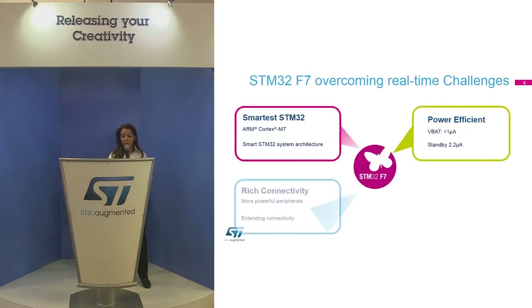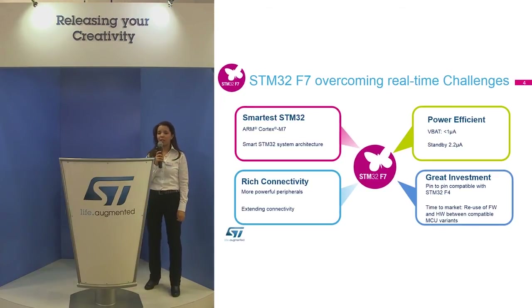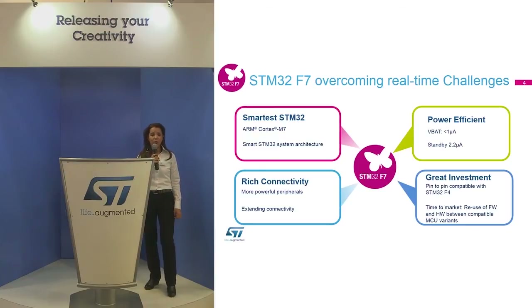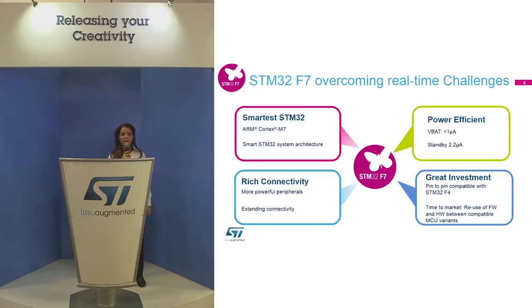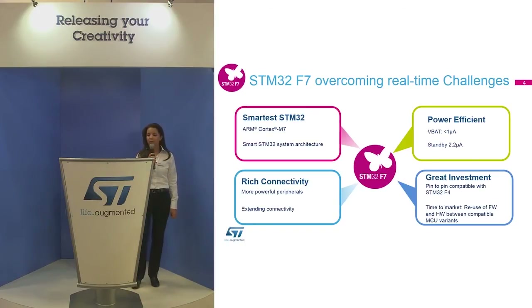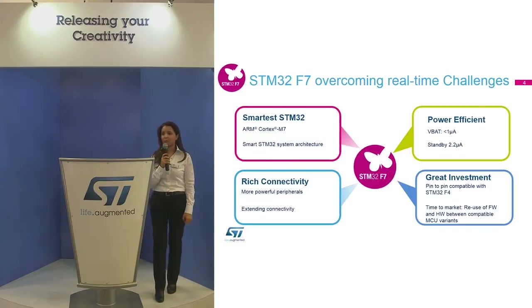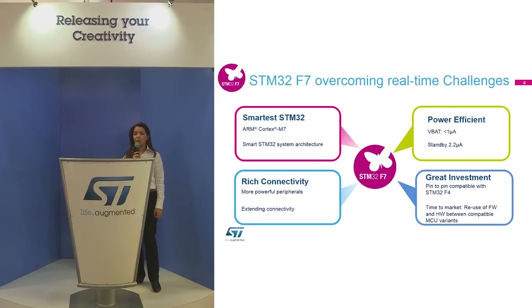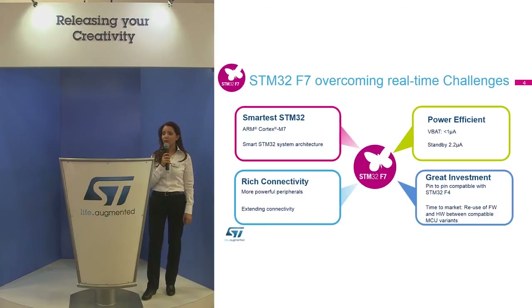The STM32F7 overcomes all these challenges. Today it is the smartest STM32, delivering the highest performance thanks to the Cortex M7, bringing a smart architecture and offering rich connectivity with a new set of peripherals, while keeping the same low power consumption as the STM32F4, reaching down to one microamp in VBAT mode. The STM32F7 is designed to be pin-to-pin compatible with the STM32F4 starting from 144-pin packages.